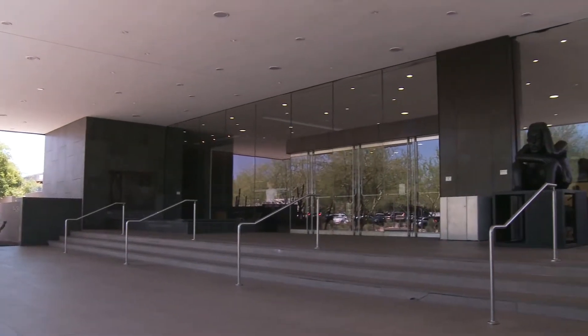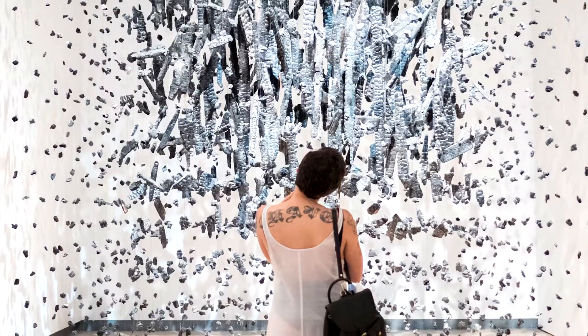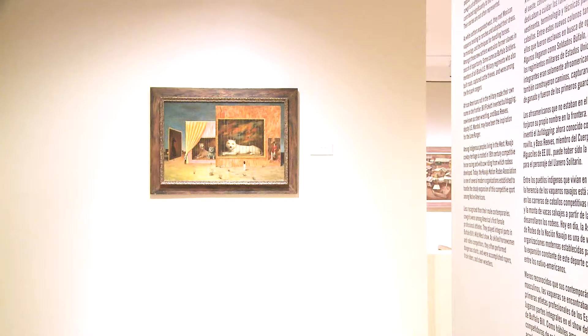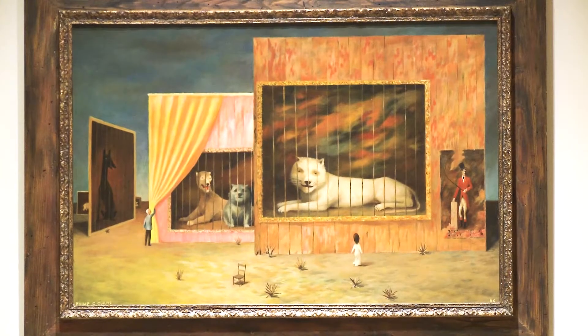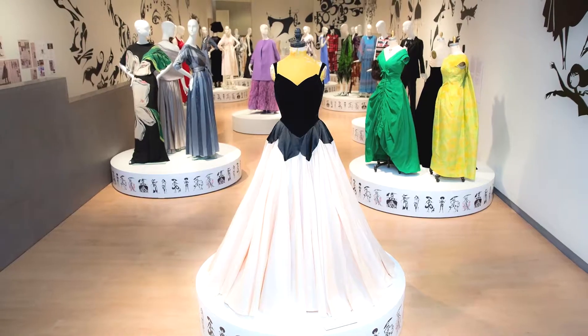The Phoenix Art Museum is comprised of seven collecting areas. They include modern and contemporary art, European painting, American art, Latin American art, photography, and fashion design.